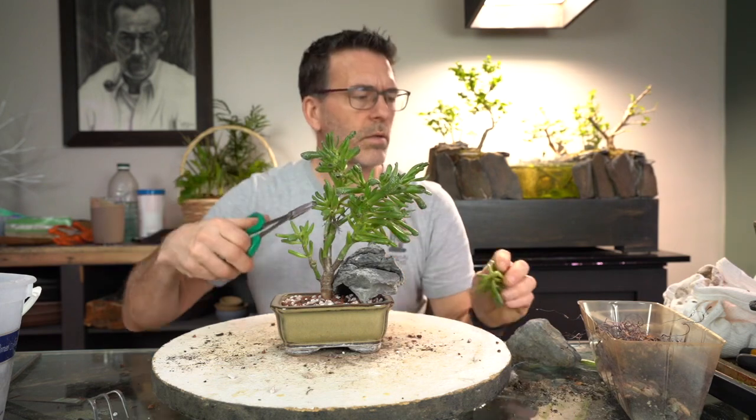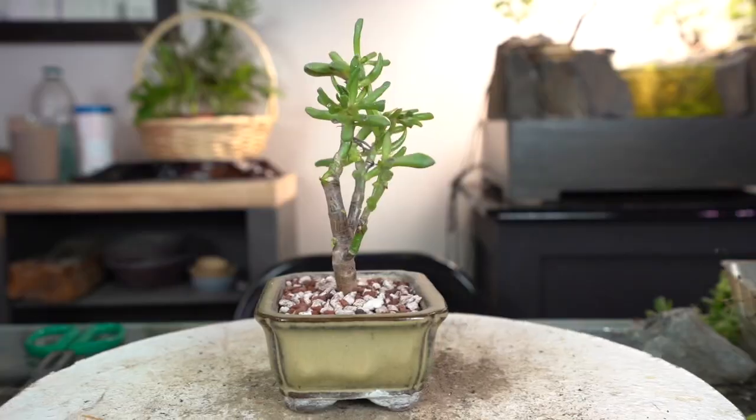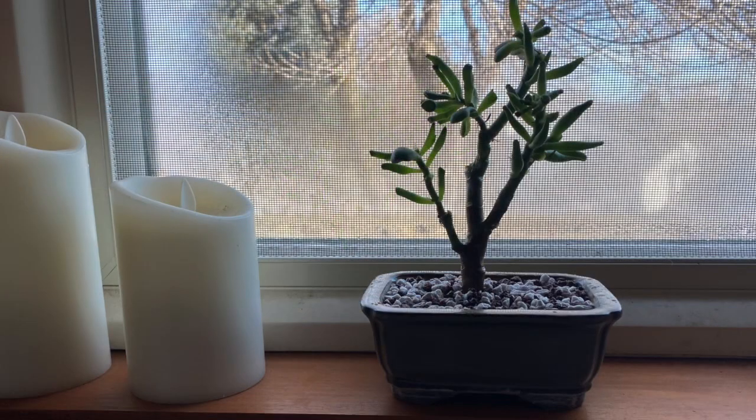As a bonsai — perhaps I'll give it its next prune in about, well, seven years. That does it for another one, so take care of you, take care of your bonsai, and we'll see you again soon on another bonsai minute.